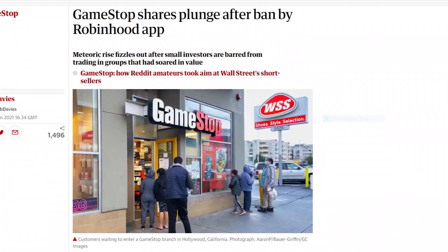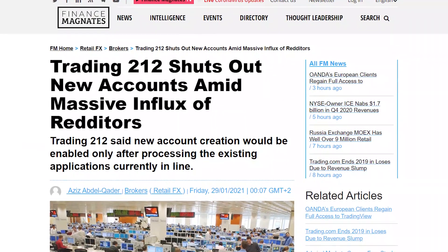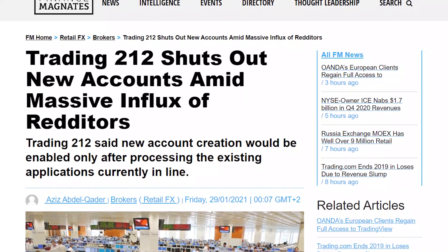One thing I would really recommend is having more than one brokerage. What happened with Trading212, and a couple of others — if you're in America, Robinhood as well — they stopped trading of GameStop and AMC. So it's always good to use more than one brokerage.